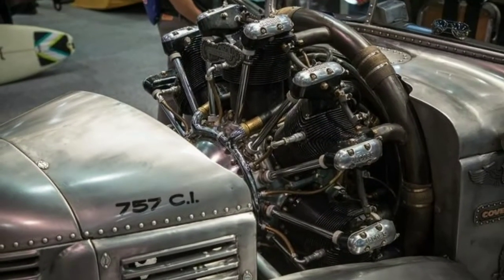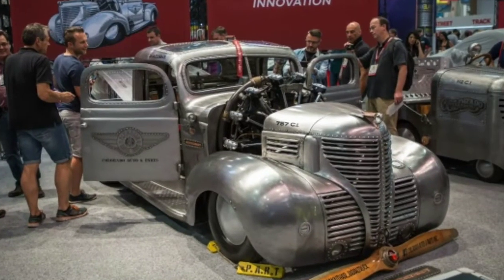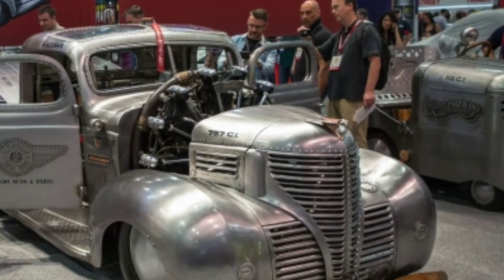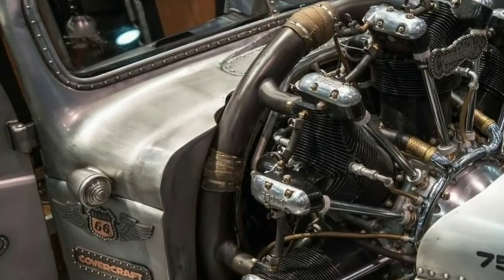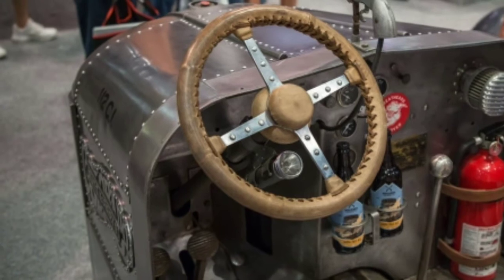We're a bit late to this radical Plymouth pickup truck powered by a radial aircraft engine. It was covered by other publications last year, but this year's summer show marks our first encounter with the Plymouth Air Radial Truck.